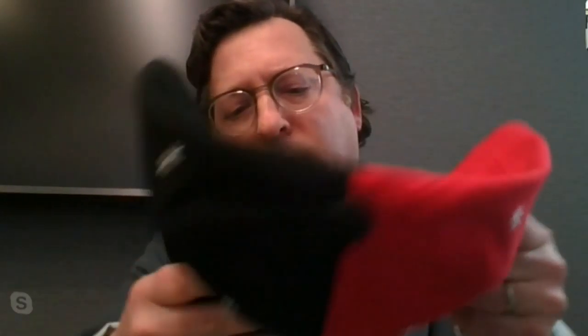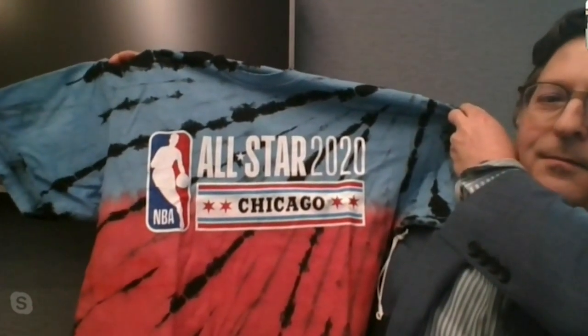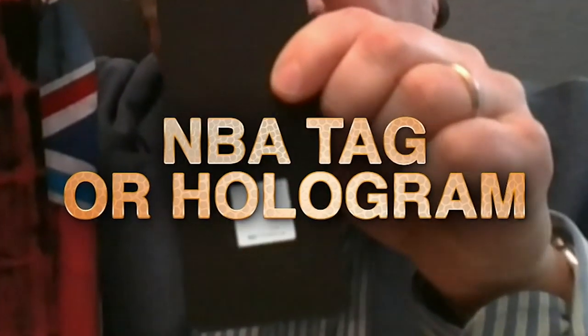He also showed the I-Team official NBA hats and shirts for the All-Star Game. When in doubt, he says look for the NBA tag or hologram and make sure that that hologram is real too. If you see at the bottom there's a hologram, you want to move that around in the light, and you're going to see a very sharp, colorful basketball where you can see the details.